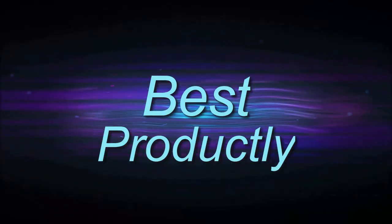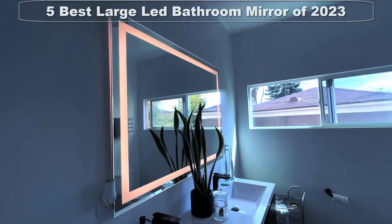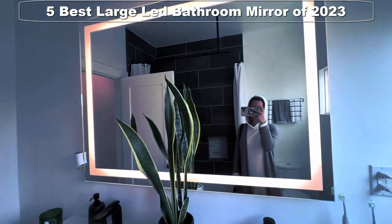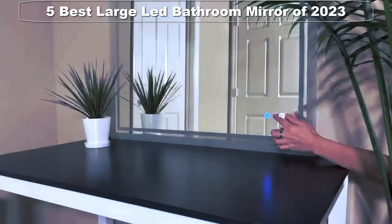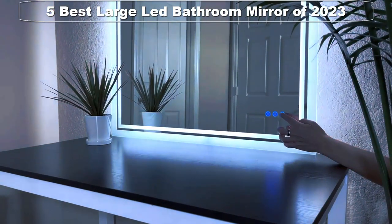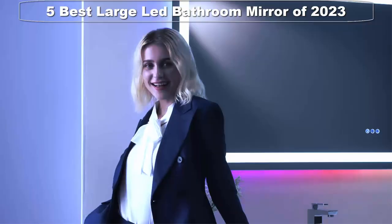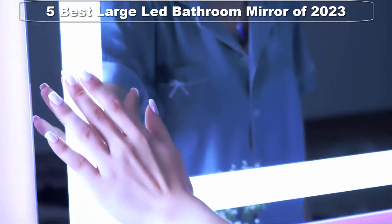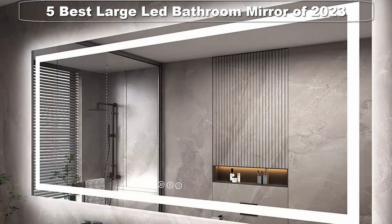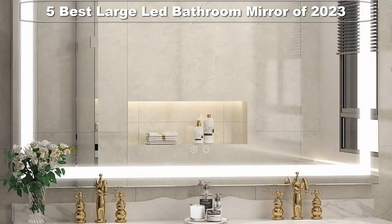Welcome to Best Productly. Hey everyone, we all know how important it is to have the perfect mirror for your bathroom, especially if you have a large space. That's why today we're going to be talking about the best large LED bathroom mirrors on the market. These amazing mirrors provide the perfect combination of style, functionality, and modern technology. We'll go over the features of different models, discuss some of the benefits, and even show you how to install them. So if you're looking for the best large LED bathroom mirror, you'll definitely want to watch this video.